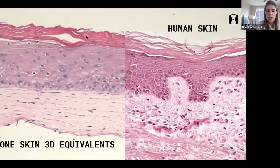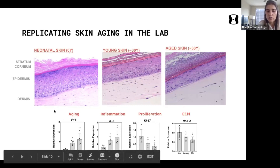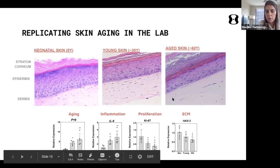We can predict very well what we test in vitro and correlate with in vivo outcomes. We replicate not only skin but also skin aging — using cells from donors of a variety of ages, we can model neonatal skin all the way to very aged skin. We observe how morphology and gene expression change over aging, including markers related to aging, inflammation, proliferation, and extracellular matrix.